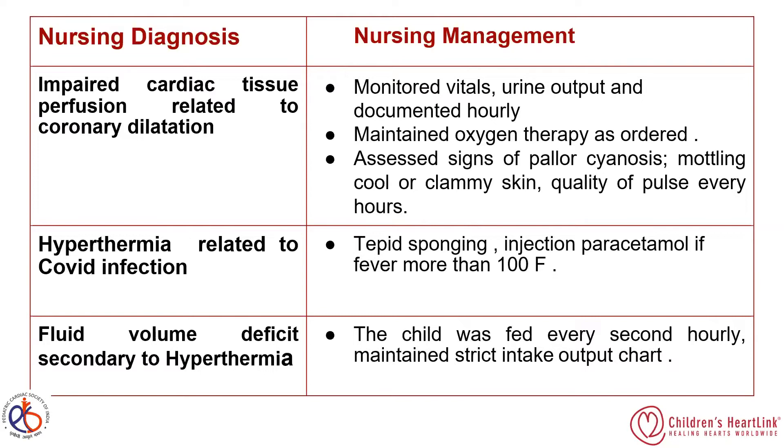For hypothermia related to COVID infection and fever management, we used tepid sponging. If fever exceeded 100°F, we administered injectable paracetamol and other fever management measures. The third nursing diagnosis was fluid volume deficit secondary to hyperthermia.